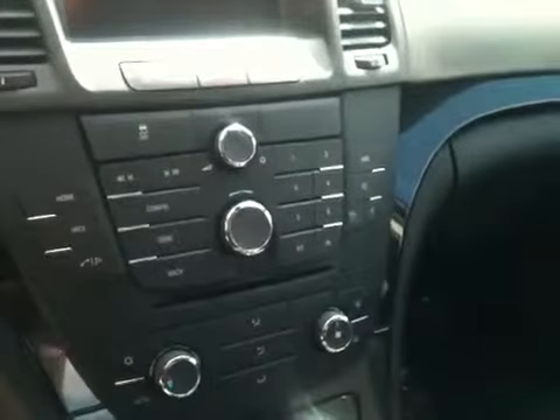AM, FM, CD. This one's also got Buick Intellilink. And then inside the center console there's a USB and auxiliary and a 12 volt power outlet.